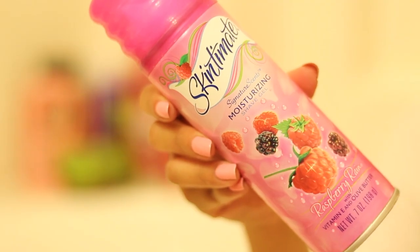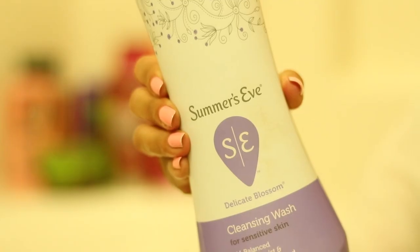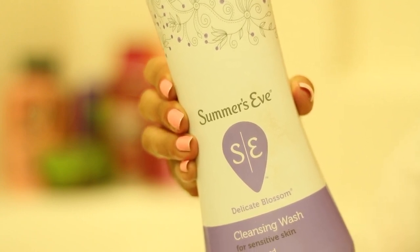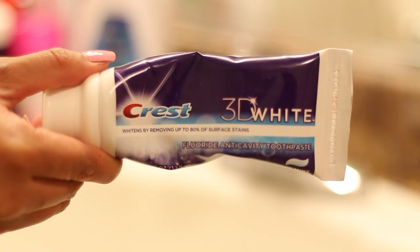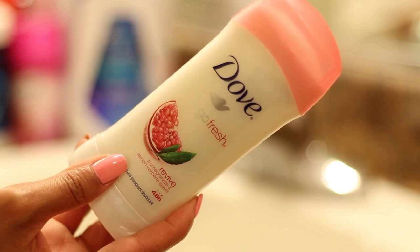For shaving, I like using this one from Skin to Mitt since it leaves my legs smelling super fruity. For our lady parts, I love using Summer's Eve — let me know in the comment section below if you guys have a favorite brand for this, I would love to check it out. For my teeth, I like to use Crest for my toothpaste and for my rinse. And of course, you can't forget about your deodorant — I'm using Dove's Go Fresh.